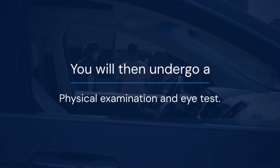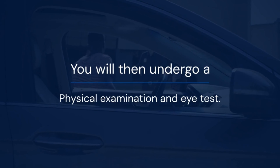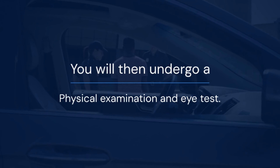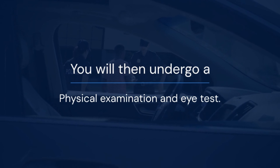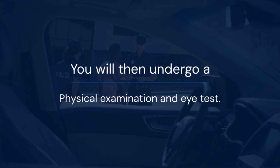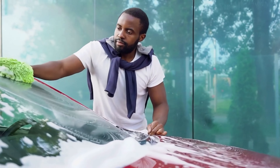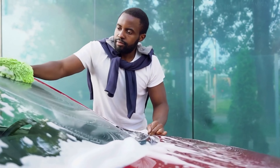You will undergo a compulsory 48-hour training with a DVLA-accredited driving school. Afterwards, your biometric information will be captured and you will be scheduled for a written test, which takes the forms of written exams or a computer-based test. You will then undergo an oral examination, followed by an in-traffic test.